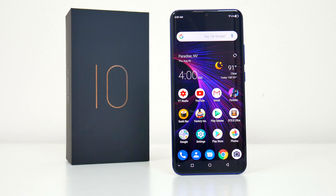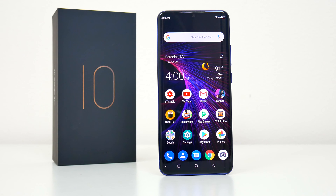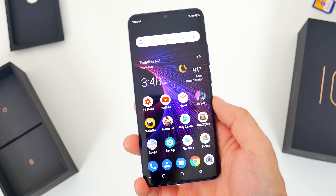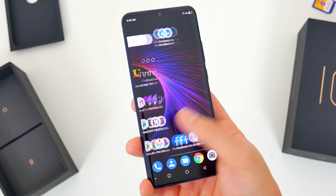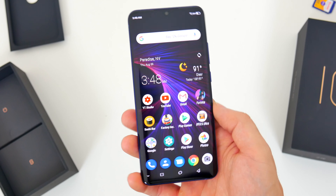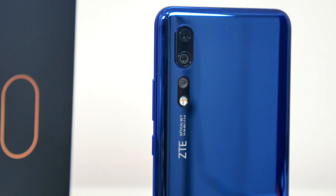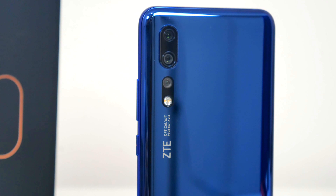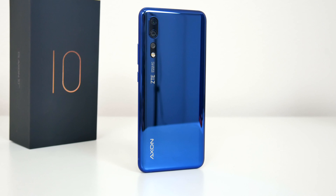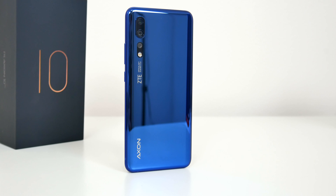So there you go, that's pretty much everything you need to know about the new ZTE Axon 10 Pro. The phone officially goes on sale September 6th, and I'll leave all the links and information down below in the video description. Hopefully you guys enjoyed this video — let me know what you think about the Axon 10 Pro in the comments. Be sure to follow Tech Daily on Twitter and subscribe to the Tech Daily YouTube channel if you haven't already, and I'll see you guys later.